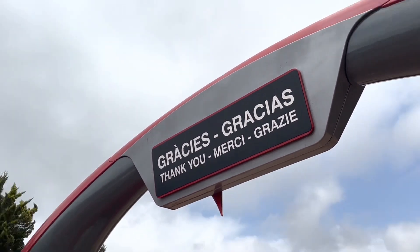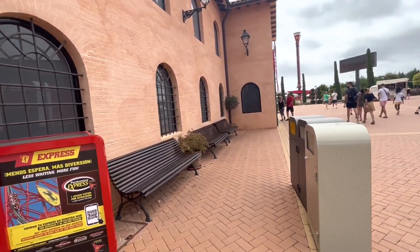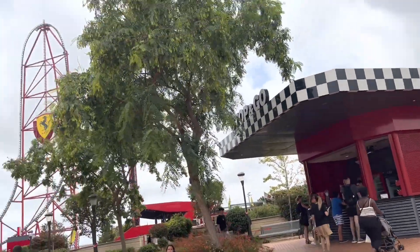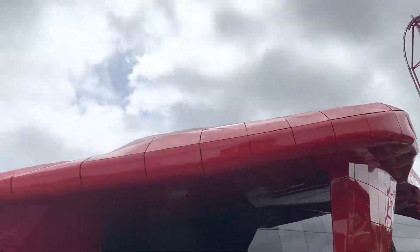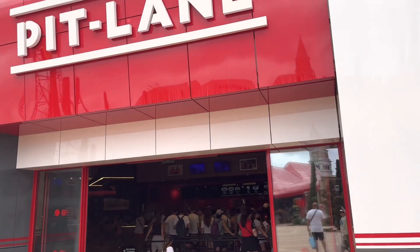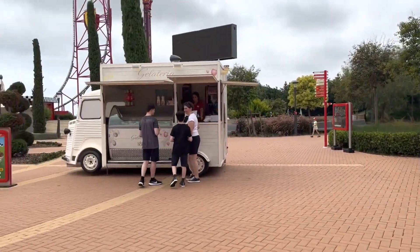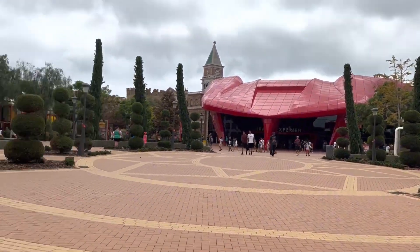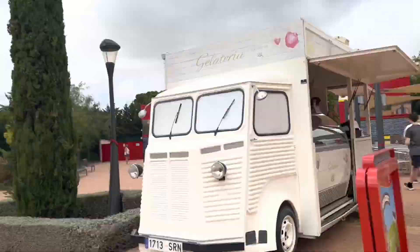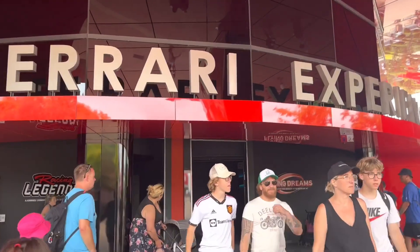When you leave the pocket area it says 'Gracias', which means thank you in Spanish — so that's a nice touch! Over here is Stop and Go, which looks like an ice cream place. This is Pit Lane — I'm not too sure what it is but it looks like food, a pub area, and ice cream, and there's a Ferrari X room with a really beautiful view when you get in.